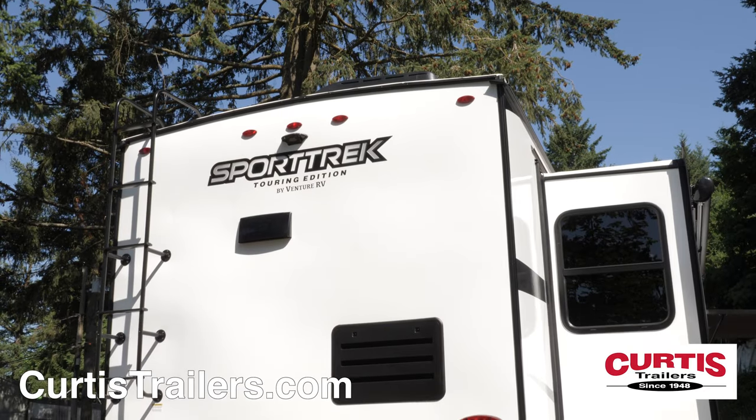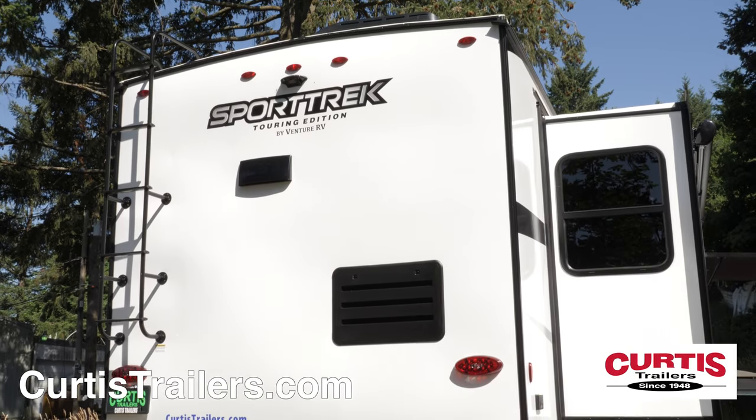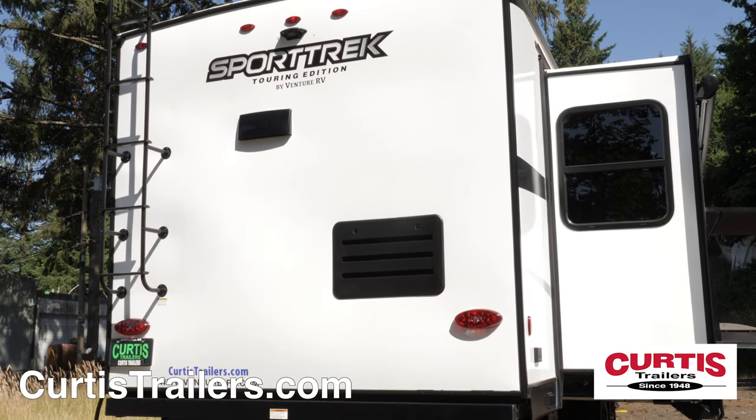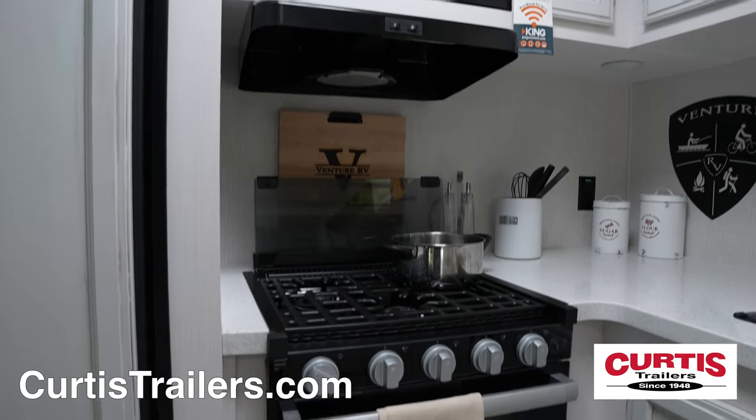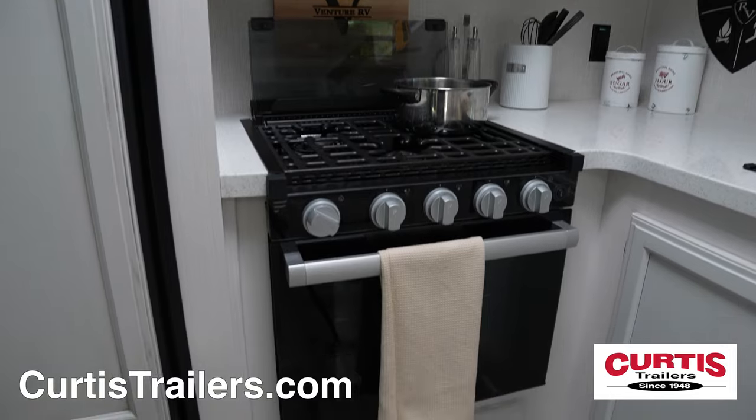At the rear you'll notice backup camera prep and a full-length ladder with walkable roof for ease of maintenance. Inside you have a roomy rear kitchen with a pantry, a microwave above a three burner gas cooktop and oven.